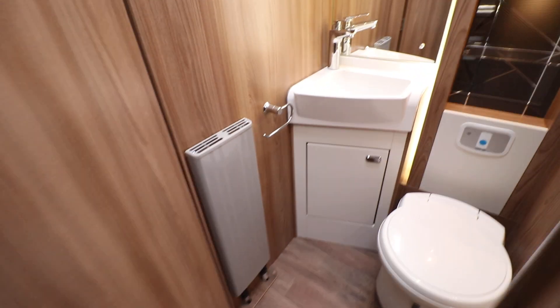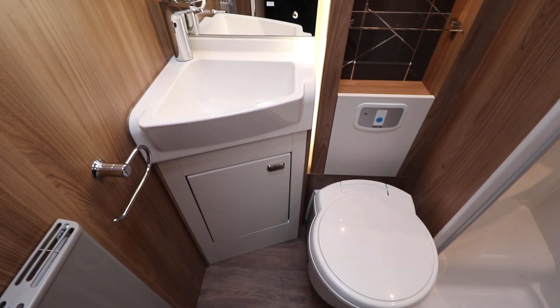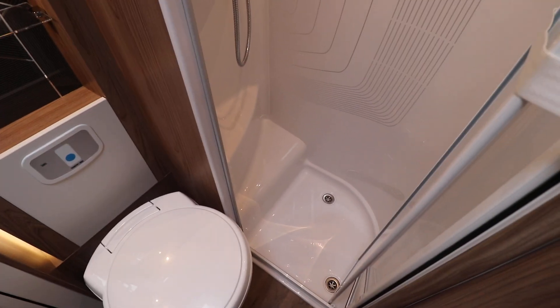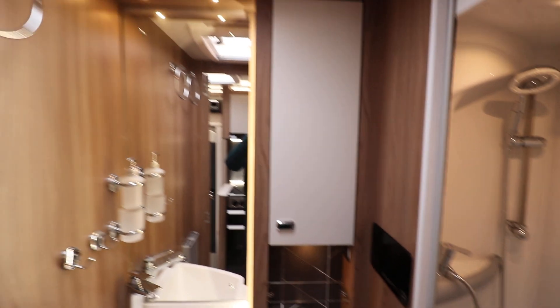Washroom. It's got your Aldi wet heating radiator there. You've got a wash basin, electric flush cassette toilet, and there's a nice separate shower there as well with lights above. You've also got a skylight letting in natural light as well.